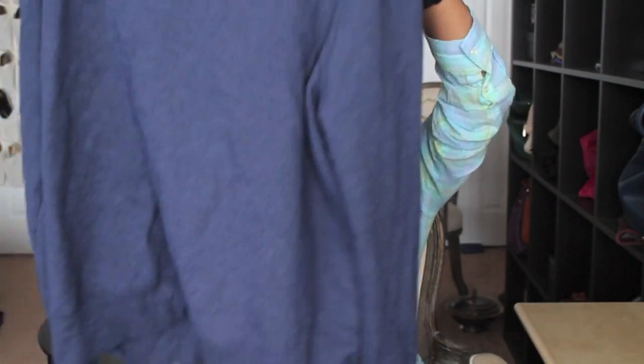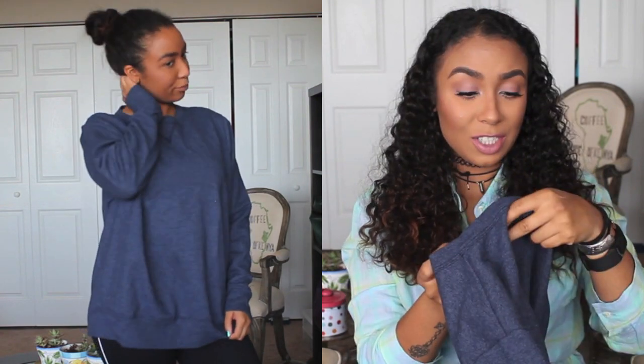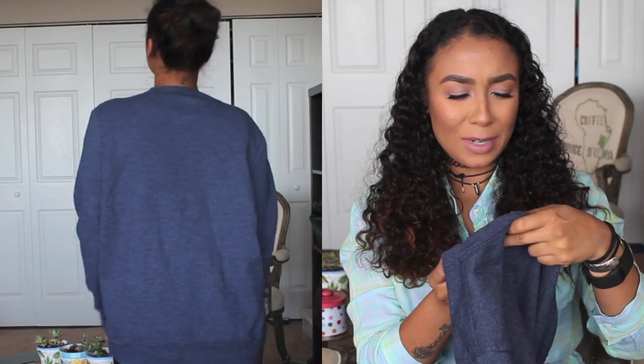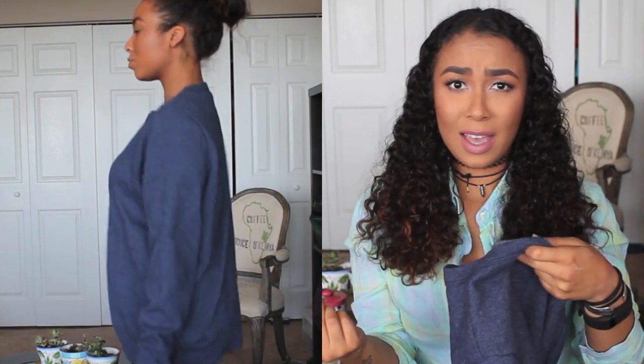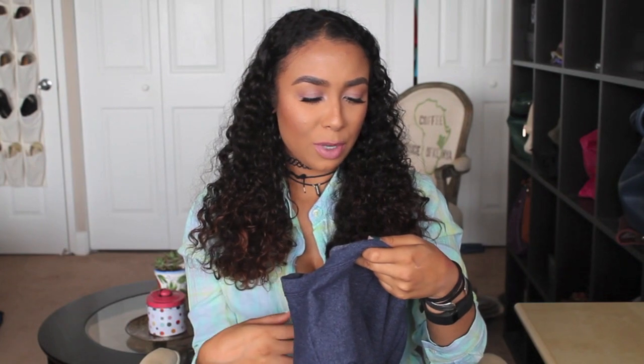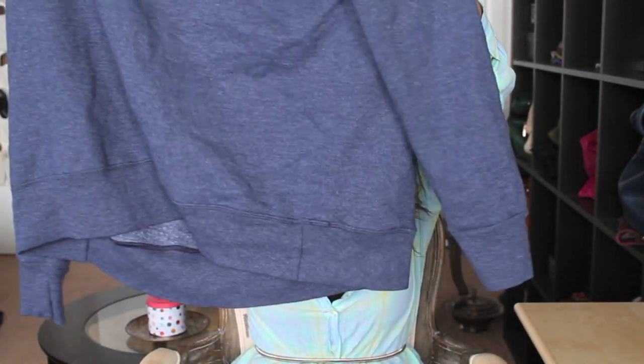Then I got yet another pullover — this one's a really pretty blue color, still that oversized fit. This one is by the brand JMS Just My Size, and it says the exact same thing as the Hanes one: 'comfort blend soft sweats with eco-smart yarn.' This one's in size 1X so it's going to fit me a little bigger. I don't remember how much I paid for that one.